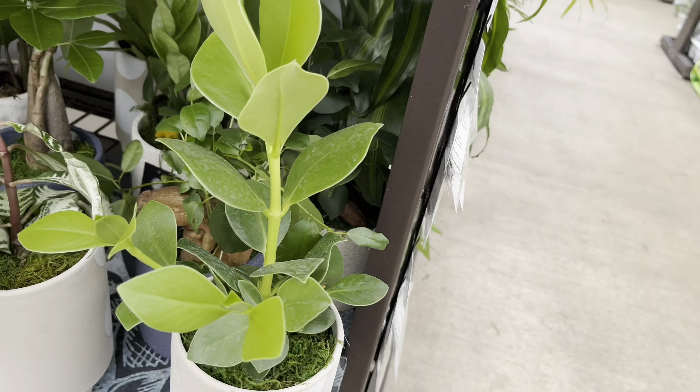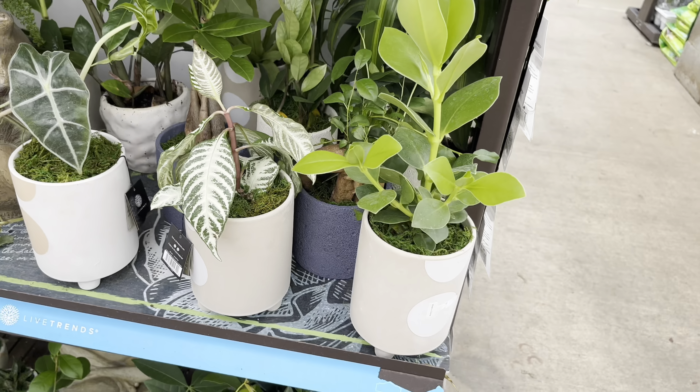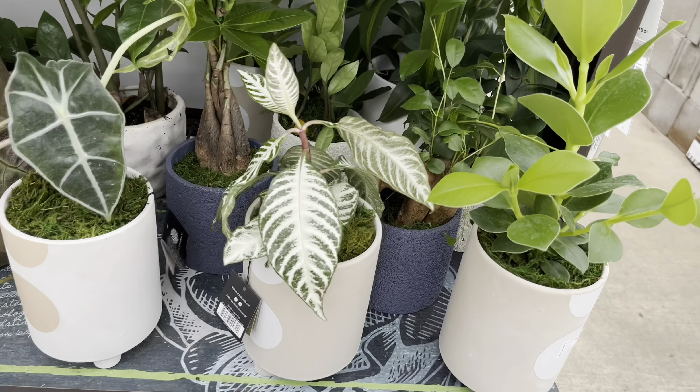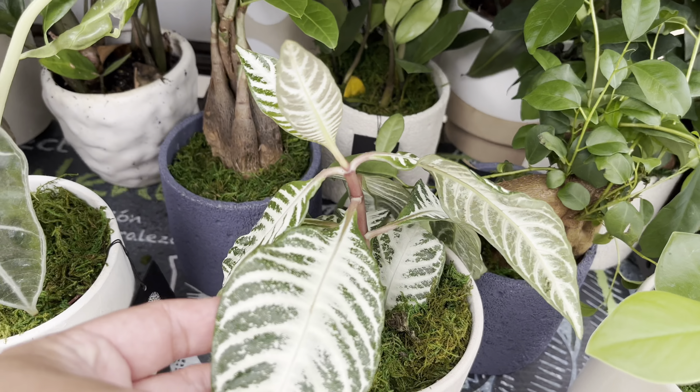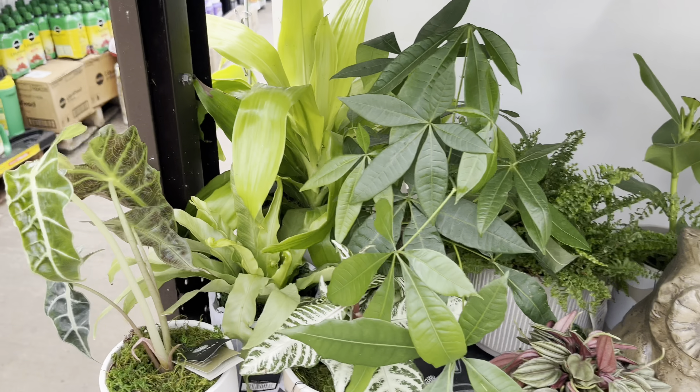Here is an autograph plant, and next to that looks like a zebra plant. The variegation on the leaves is quite striking. I think this might be some variation of the normal zebra plant.